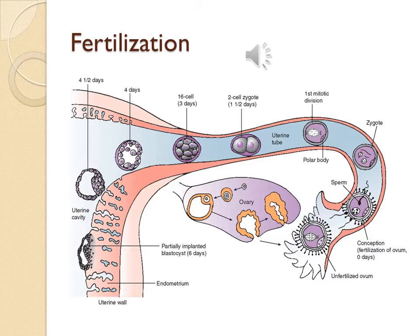This picture depicts fertilization and the different steps it takes, from the unfertilized ovum at day 0, to the zygote, to the first mitotic division, to the 2-cell zygote, to day 3, day 4, and onward as they reach the endometrium.